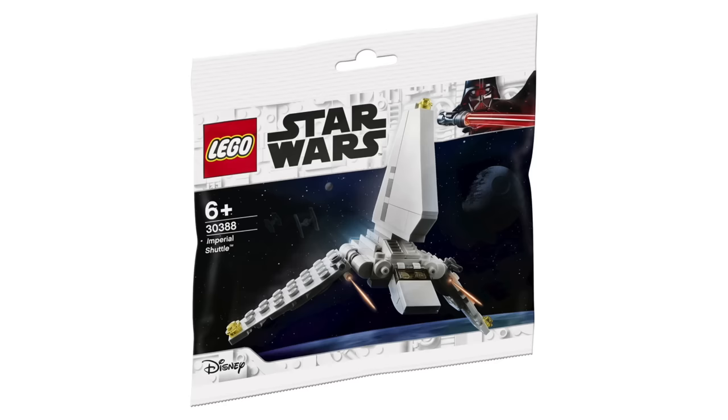Slightly better than the full-size Imperial Shuttle is actually the Polybag Imperial Shuttle. This was a really good pickup for $5. No minifigs included or anything of the sort, but it makes for a fine-looking small Imperial Shuttle to throw on your desk or on a shelf, and you don't need to put $70 into one that you might not love.